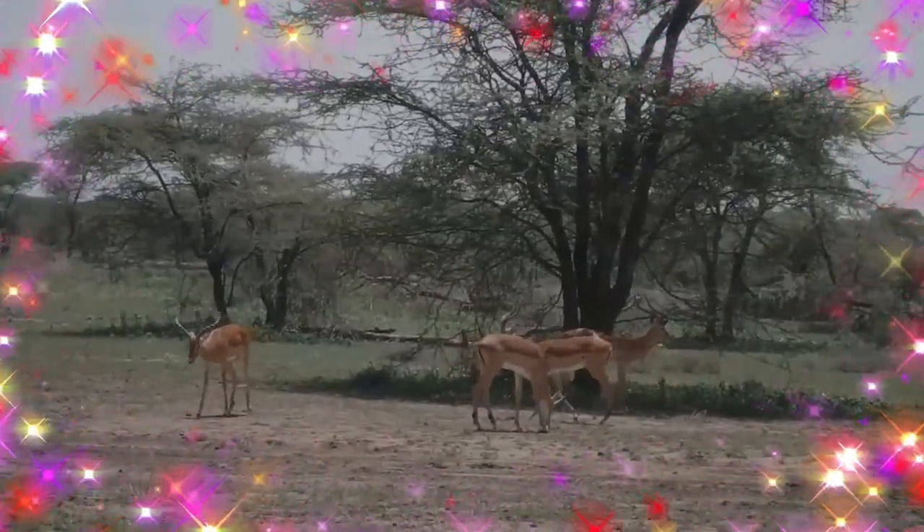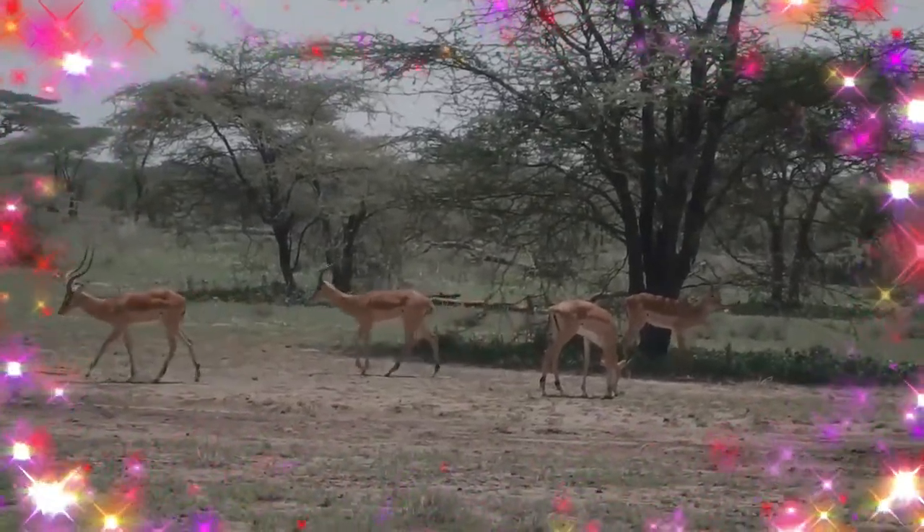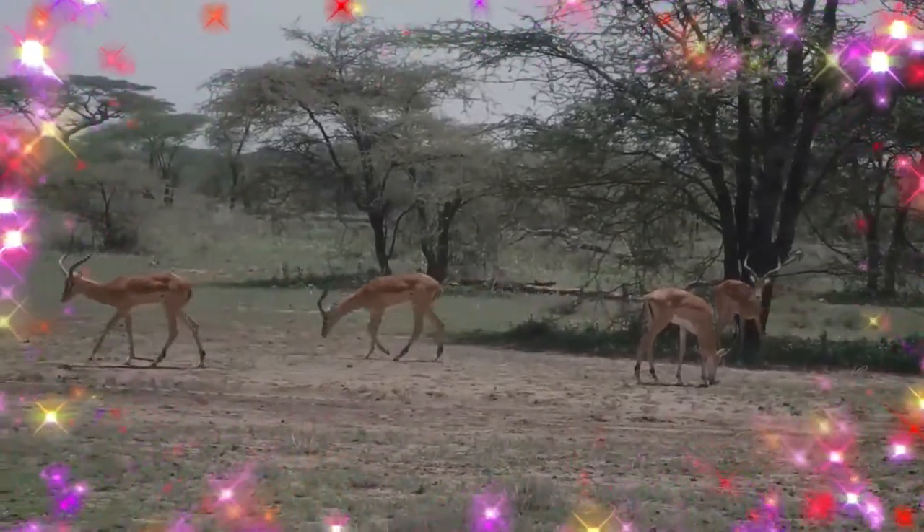The subspecies are segregated by different morphological characters, such as horn shape and slight differences in coat color.